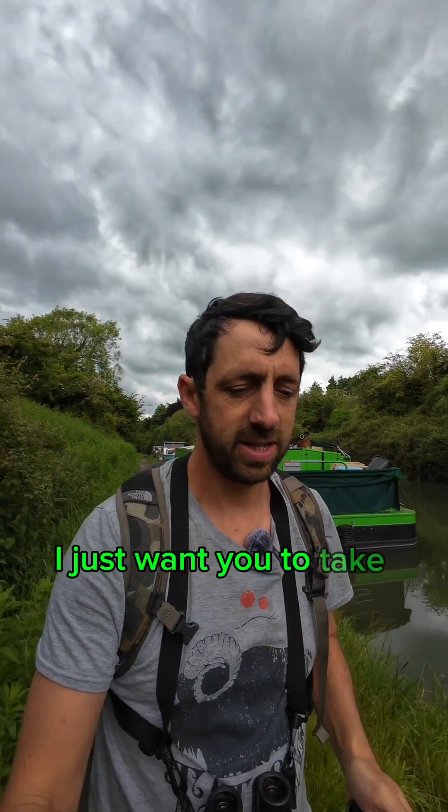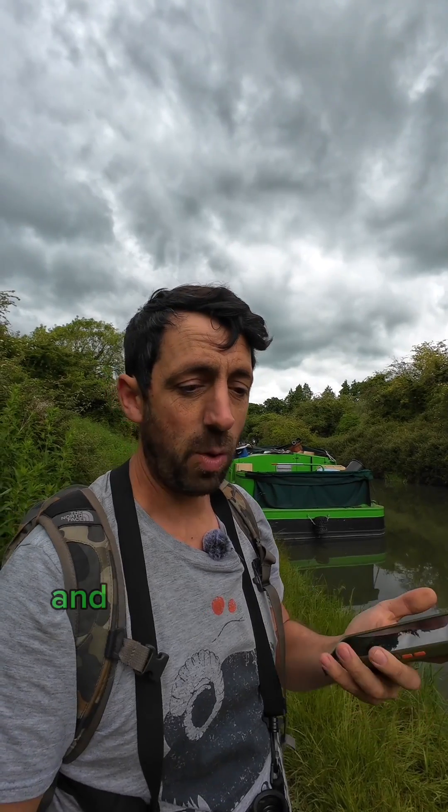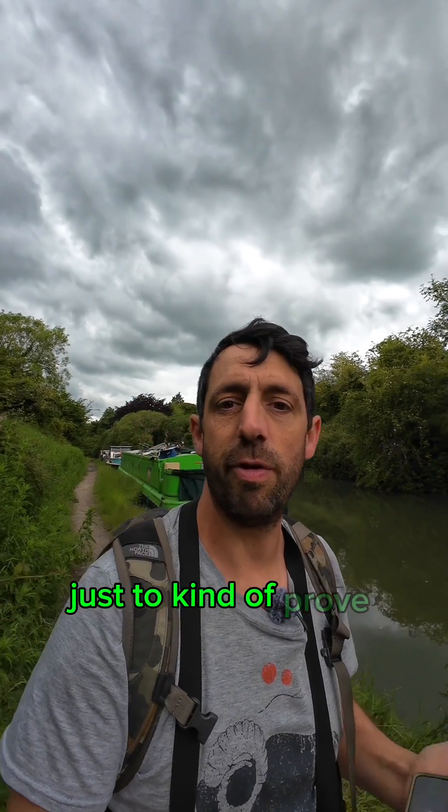Common Nightingale. I just wanted to take the time to tell you something quite specific. It's about an app you can get on your phone to identify bird calls. Quite often when I use it in my videos, people ask me what the app is, and the reason I use the app in my videos is to kind of prove what I'm listening to.